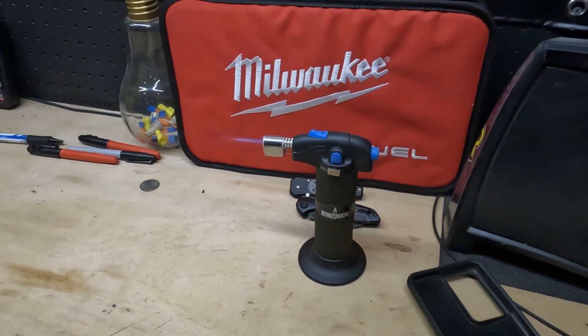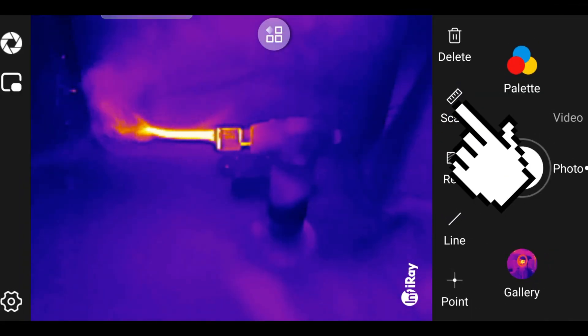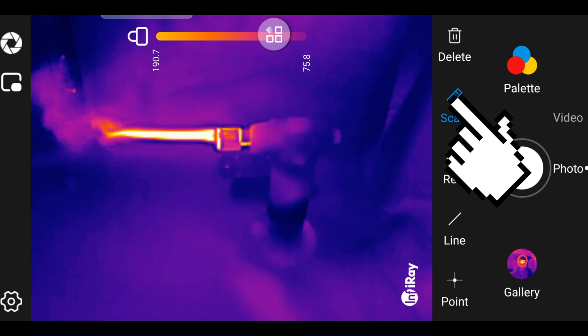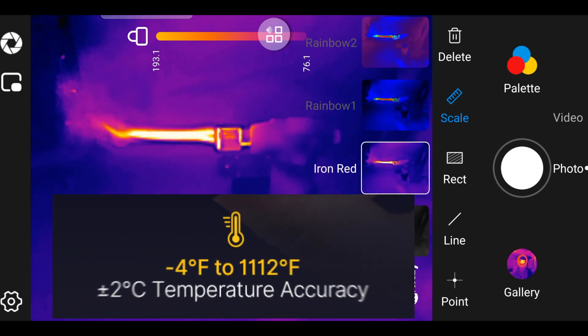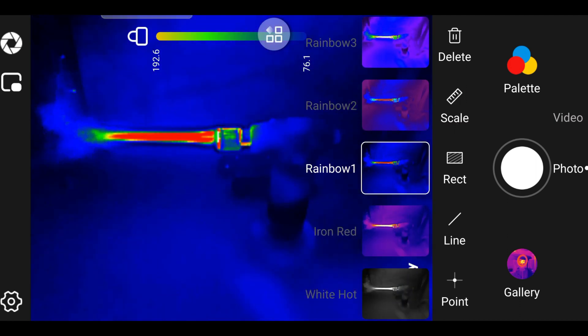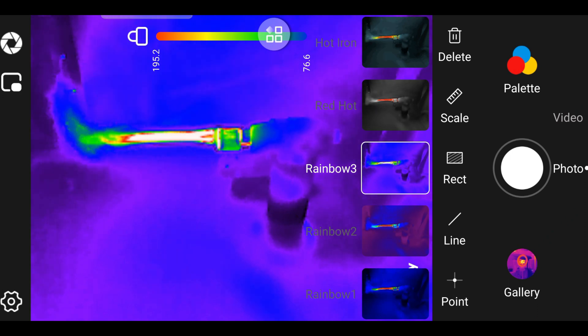Let's generate some heat real quick and check out some of the settings that this camera has to offer. My favorite feature is this scale bug. This will overlay a temperature gauge directly over the screen that ranges between the coolest and hottest spots that it sees. The camera can see temperatures as cold as negative 4 degrees all the way up to 1112 degrees Fahrenheit, plus or minus 3.6 degrees.